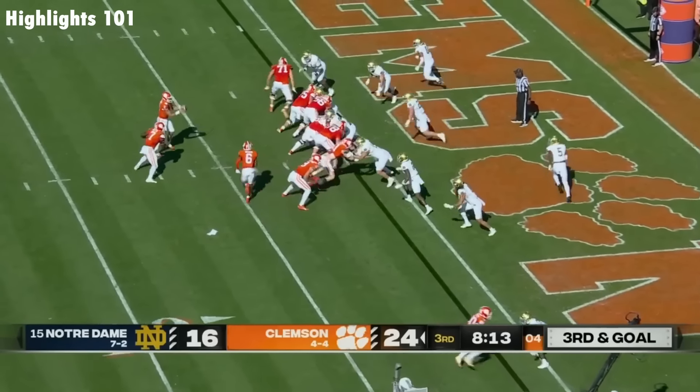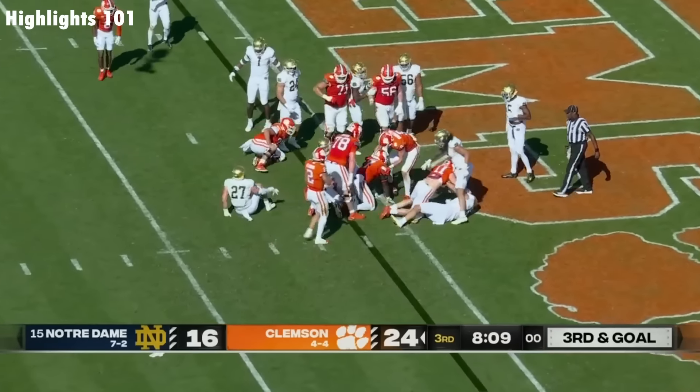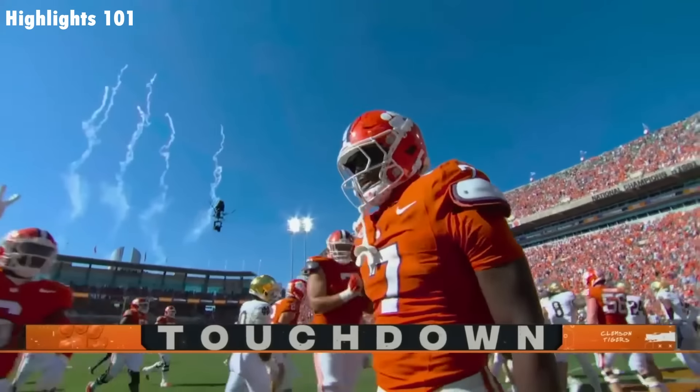4-down territory — given the field goal would make it back to a two-score game. Maffa — they don't have to worry about that decision! Touchdown, Phil Maffa! Having a career day!